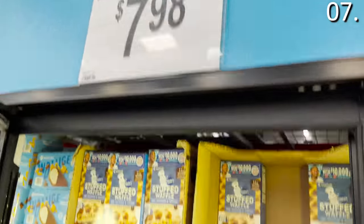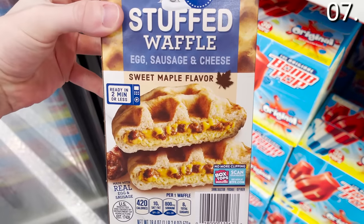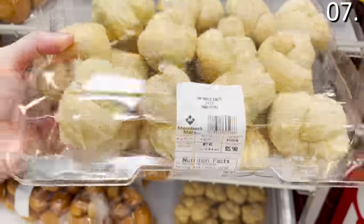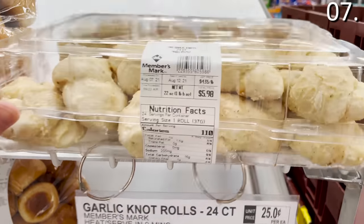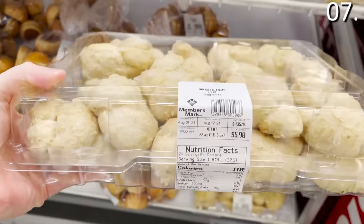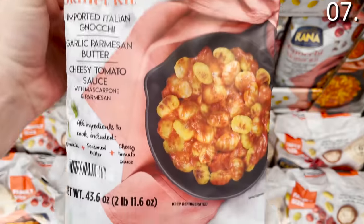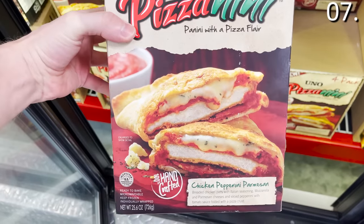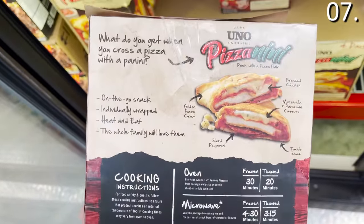The stuffed waffle at $7.98 is a maple-flavored waffle stuffed with egg, cheese, and sausage. The garlic knot rolls at $5.98 — I've never seen these at Sam's — come 24 to a pack with a nine-minute microwave prep time, tasting on par with your favorite pizza joint. The skillet gnocchi kit at $12.98 is skillet-made gnocchi with a cheesy tomato sauce. The chicken parm pizzanini at $10.48 is a combination of pizza and panini — chicken parmesan wrapped in pizza dough, a four-pack.